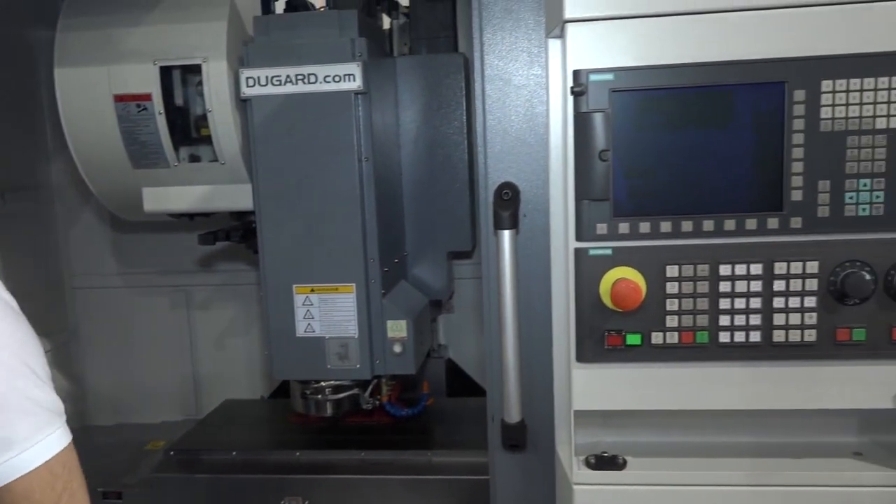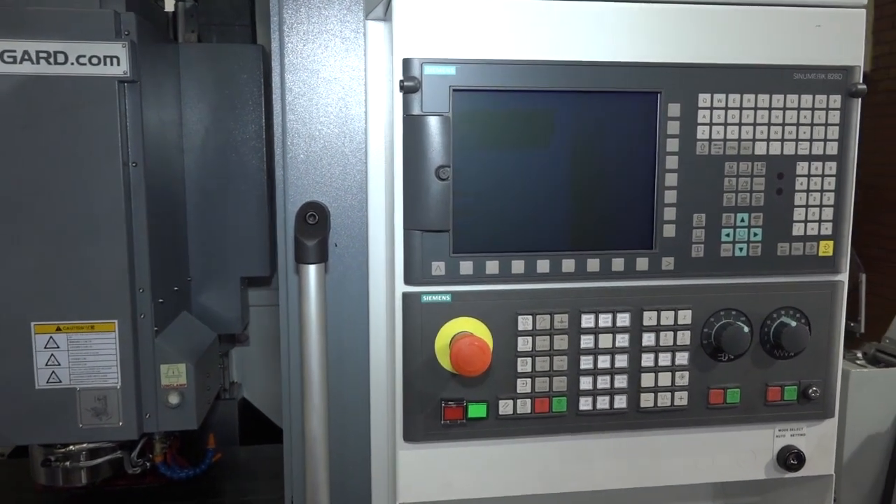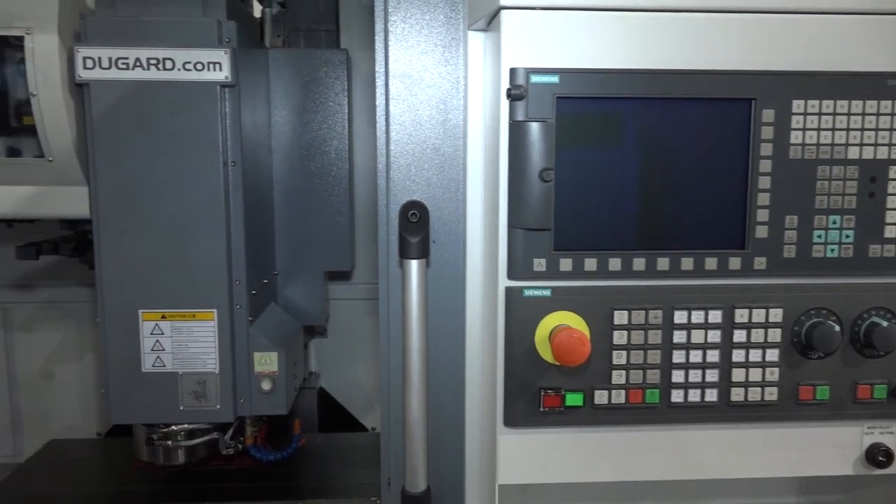And this is the 760 model here, and we've got a Siemens control on this machine, but you do offer options on the controls as well? We do. Siemens and Fanuc are more or less the same price, but we do also have Heidenhain available, obviously at an increased price.